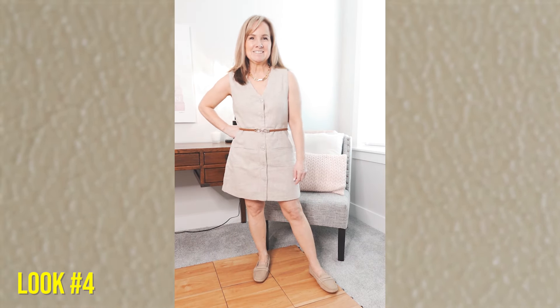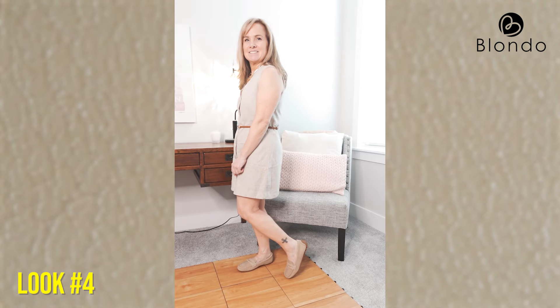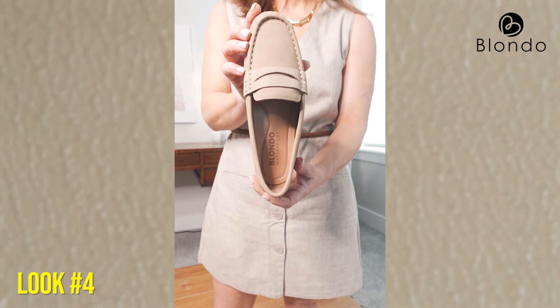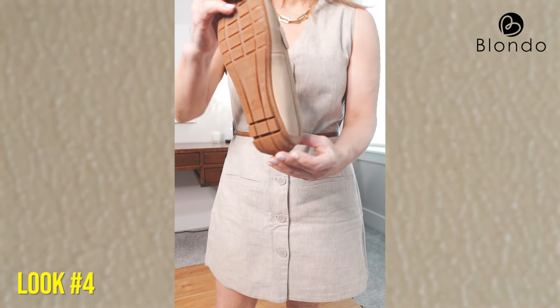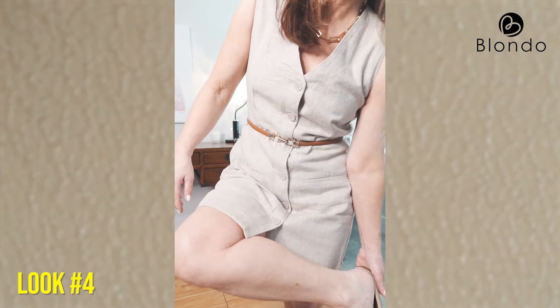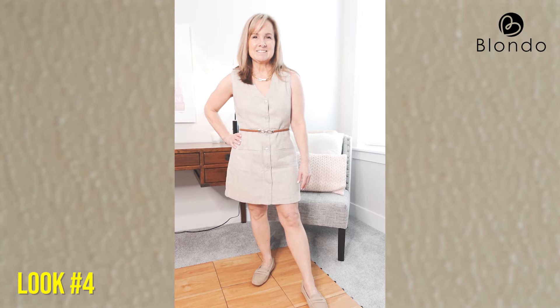In the next look with this dress I kept the belt and added a driving moccasin. I have to give a shout-out to a commenter named Carol Alvarez, who suggested I try a driving moccasin — thank you, Carol! I fell in love with them. They're such a great alternative to a traditional or chunky loafer. I love their low profile; they don't come up high on the foot. This one I'm wearing is from Blondo in a very neutral tan color.